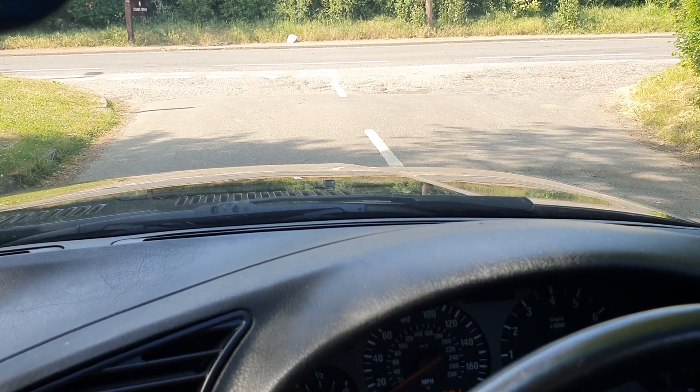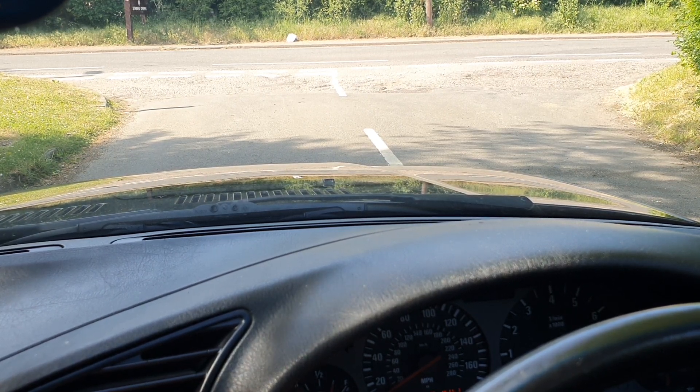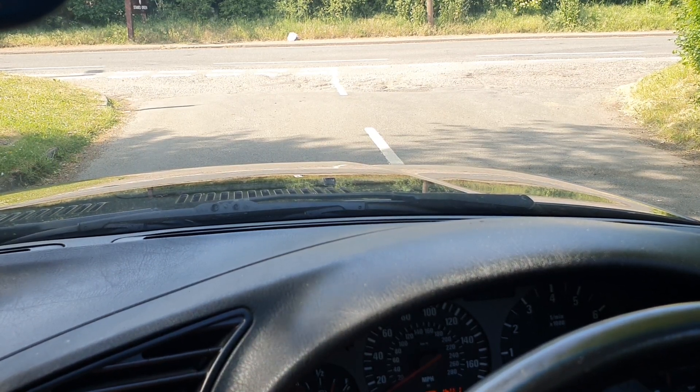Hello, this is Andy Miller from Old Kernel Cars. Today we're just going to take a test drive in this lovely BMW E36 M3. This is an early 3-litre car, straight six M engine with the five-speed manual gearbox, 95,000 miles in black with the black VADAR seats.